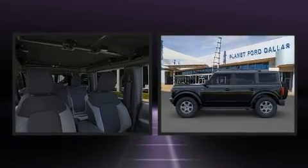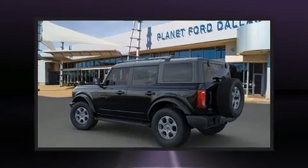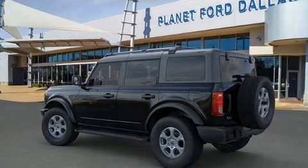This model accommodates five passengers comfortably and provides features such as delay off headlights, a tachometer, remote keyless entry, and a split folding rear seat.